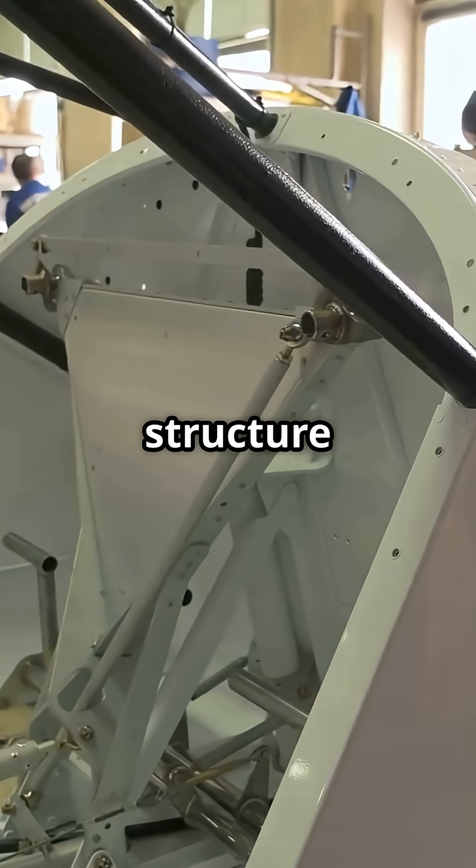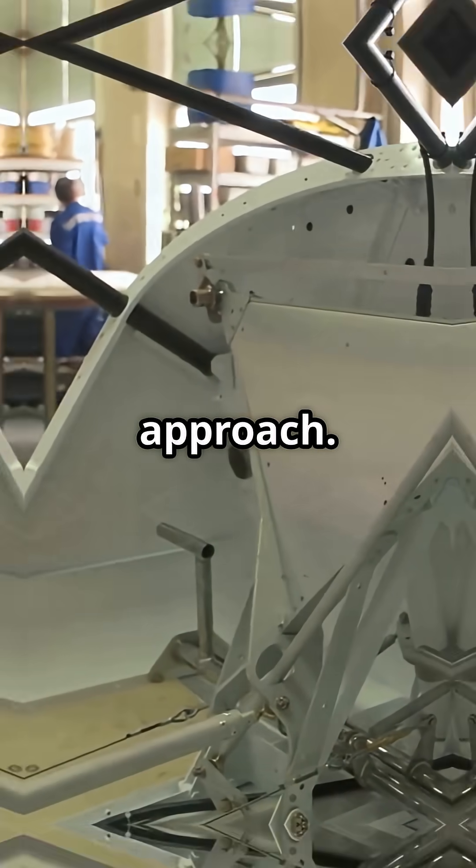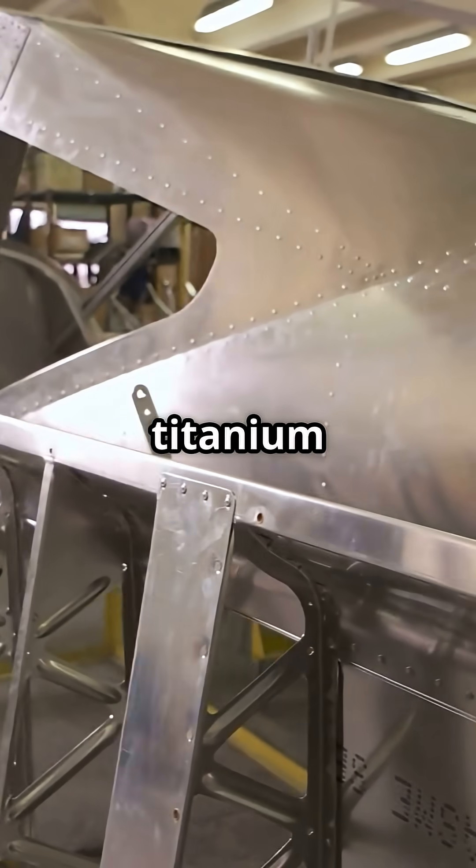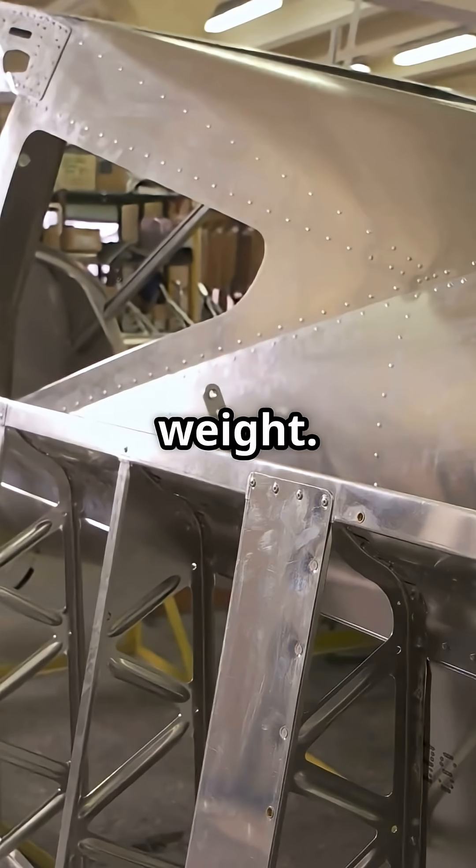The Airbus A350 also leans heavily on composites — 53% of the structure — but it uses a panel and frame approach. Large carbon panels are fastened to frames, alongside titanium and aluminium-lithium alloys to balance strength and weight.